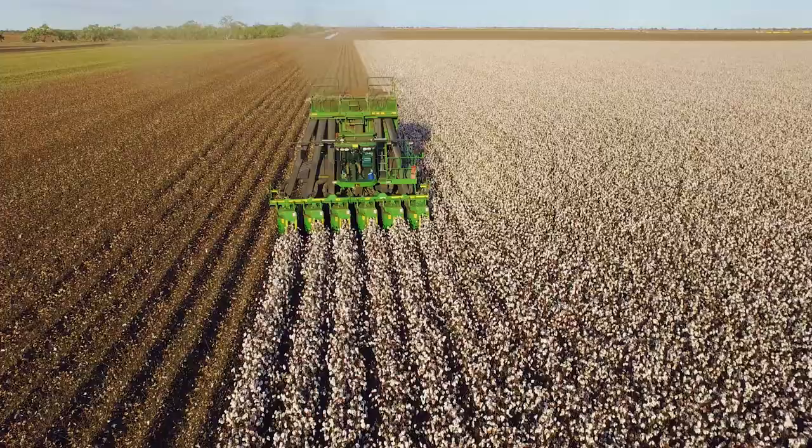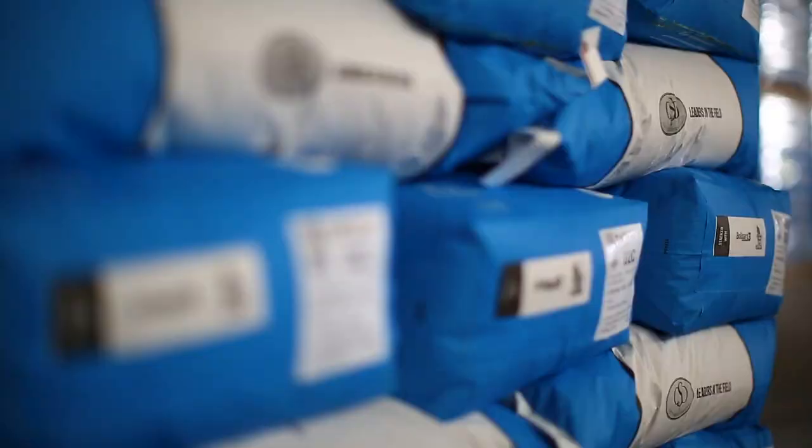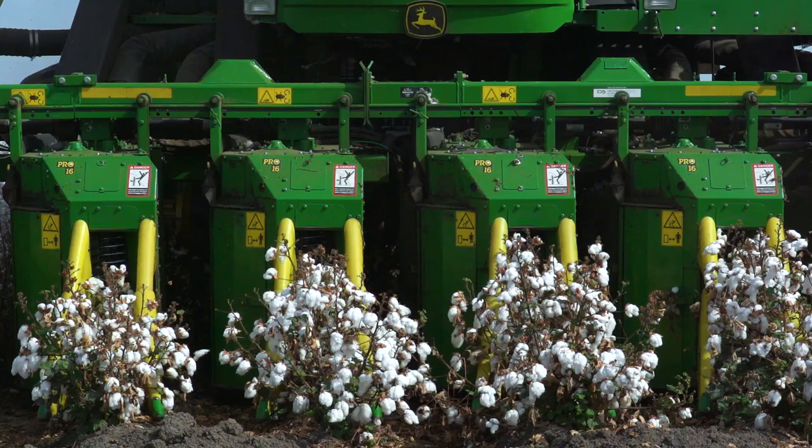This is where the Australian cotton story begins — from a humble seed to now where we are today at harvest time. The last six months we've been using the world's best technology and biotechnology to nurture this crop to grow some of the world's highest quality cotton. We're using round bale pickers which gives us a cleaner pick and less contamination, which is better for us and our customers.